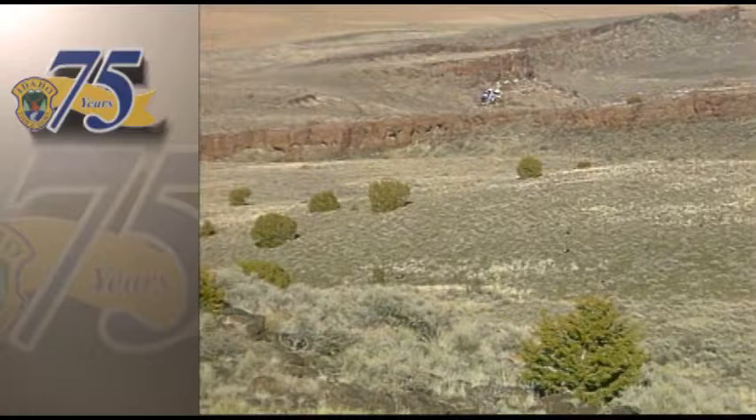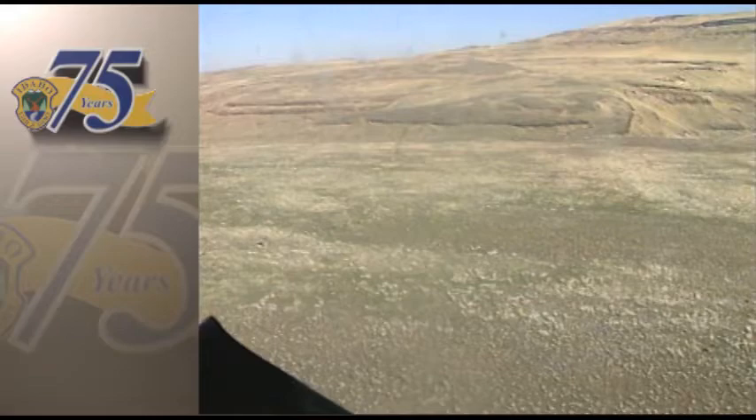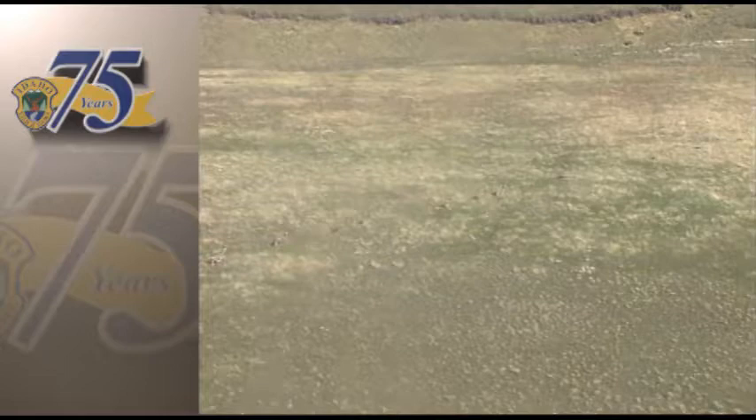It certainly looks like it from here. A vast herd of mule deer races across the plateau slightly ahead of our helicopter, which brings up the obvious question: how do biologists actually count individual animals when confronted with groups this large? I've got 88.